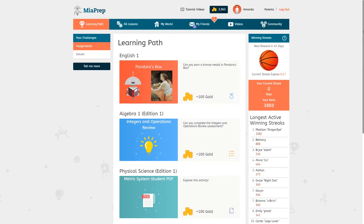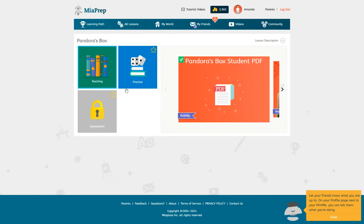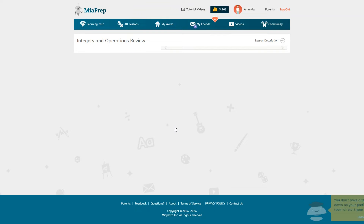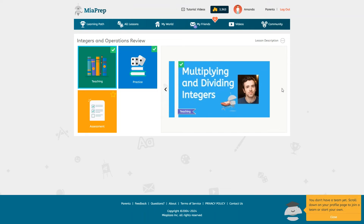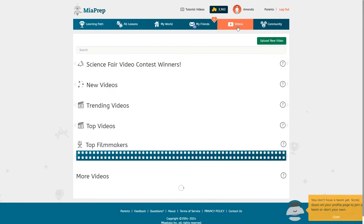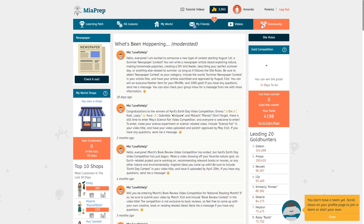Let's switch to the student dashboard and see if it looks any different. Other than the courses assigned it's really all the same thing. Same lesson format with the PDF, video lessons, practice, and assessment — although I have noticed the lessons often include more than one video. There's also the same my world feature and the same video section, although the videos seem to be different so they may separate those out between younger and older kids. But the setup is the same.